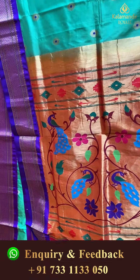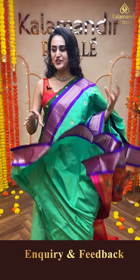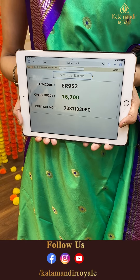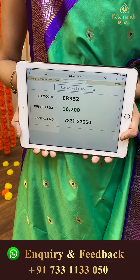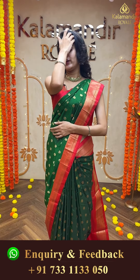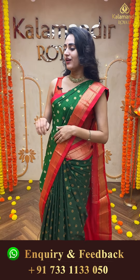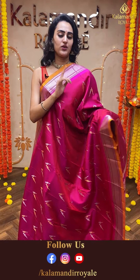We have global courier service and international shipping is available. COD, that is cash on delivery, is available in Hyderabad. Moving on to another pretty one — a very beautiful sea green and purple color saree. The body has lovely floral booties in gold zari. The border has a beautiful Narayanpet border. The pallu has a beautiful Paitani pallu. The blouse is a beautiful self-blouse. The code of this saree is ER952 and this retails for ₹16,700. To buy this, take a screenshot and ping us on 733-113-050.